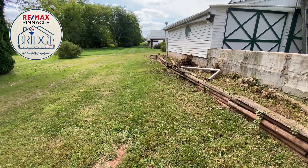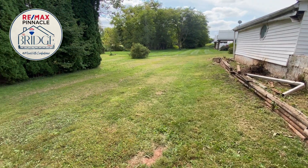A unique and simple home with tons of workshop space and a private country feel. This is 4640 South Salem Church Road in Dover Township, and I'm Nathan Crotster with the Bridge Team at RE/MAX Pinnacle.